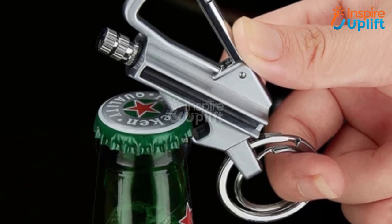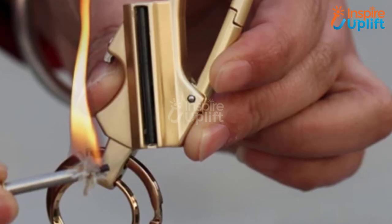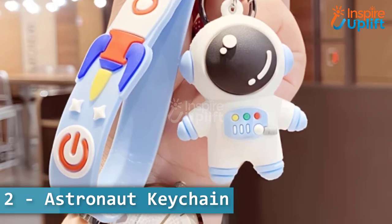At number 3 we have the keychain flint fire starter. This keychain flint fire starter is a mood fixer and a survival multi-tool. Thanks to its three functions — keychain, lighter, and bottle opener — you will always need it in one way or another.